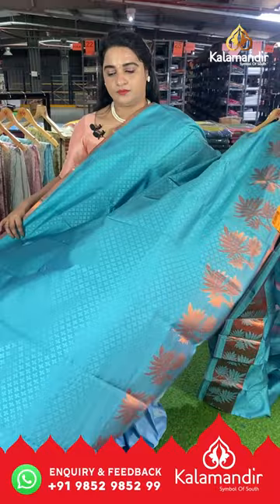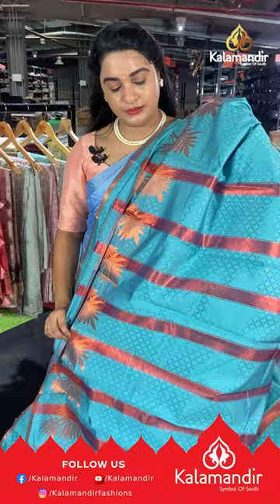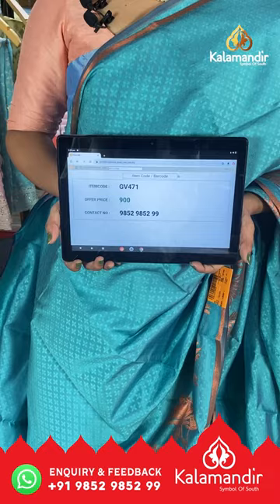Next saree is in sky blue color with a self-embossed design on the body. The border is self-color with leaf bunches, and the pallu is self-color with brocade lines, paired with a self-color embossed design pallu and blouse with border. Saree code GV471, price ₹900. To buy, take a screenshot and share on our WhatsApp number.